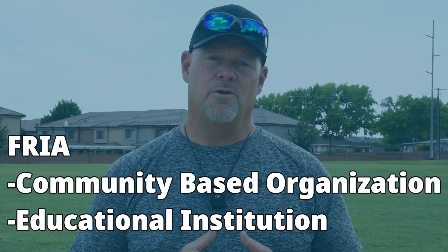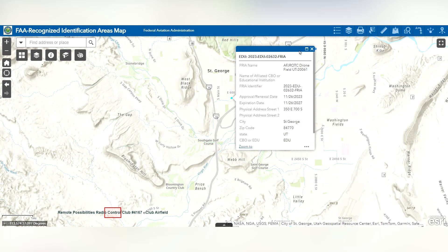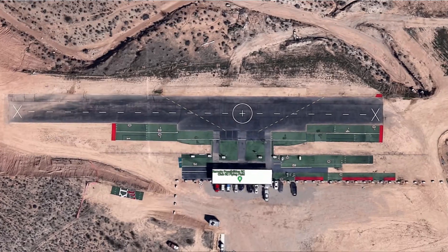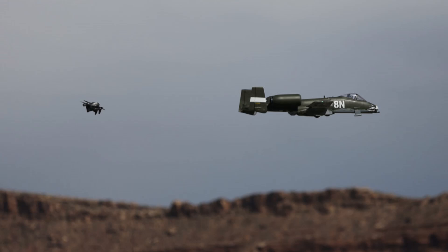The only organizations that can apply for a FRIA are CBOs and educational institutions. But what if you don't belong to either? This is where the answer depends. Keep in mind that a FRIA is defined as a geographic area — property — where you can fly without remote ID. Airspace is public use, but property is private. So to access a particular FRIA property, you may need the permission of the CBO or educational institution affiliated with the FRIA.